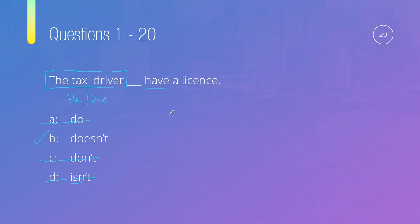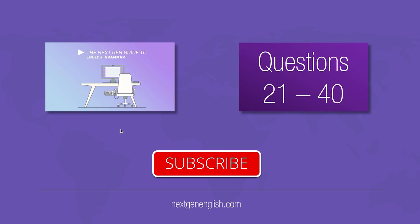Which is probably not the best situation to be in — I wouldn't recommend getting into a taxi with a driver who doesn't have a license! Thanks again, and be sure to subscribe. If you need practice with any of the grammar from these 20 questions, have a look at the Next Gen Guide to English Grammar. Feel free to move on to the next 20 questions, and make sure you subscribe for more.